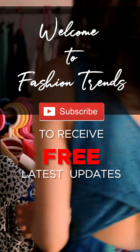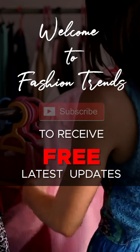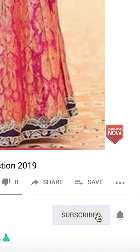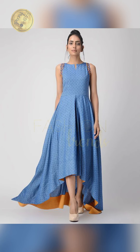Welcome to Fashion Trends. Subscribe to the free channel and click the bell icon to receive more interesting videos. Hello friends.